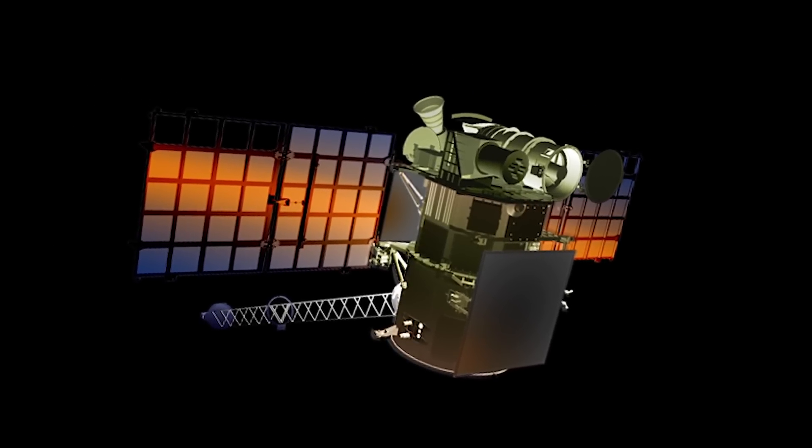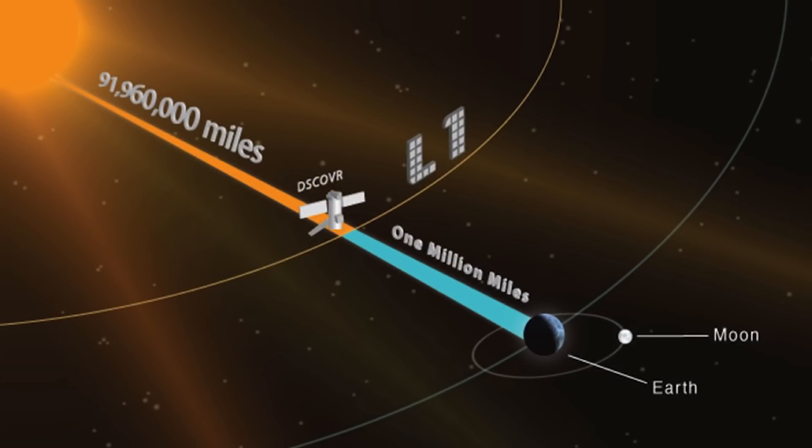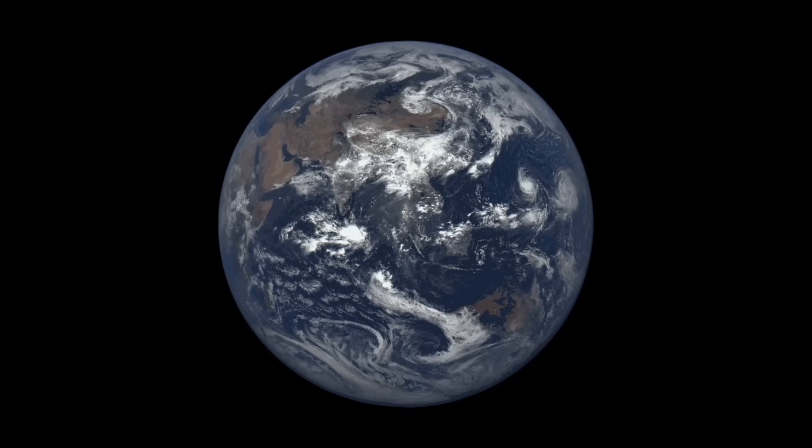DSCOVR is the first Earth-observing satellite parked in orbit at L1, the first Lagrange point — a spot almost a million miles from Earth where the gravitational pull between our planet and the sun is at perfect balance.